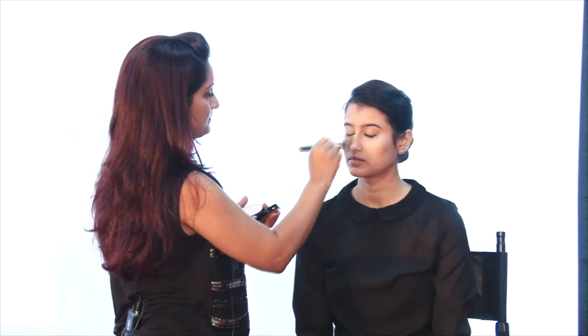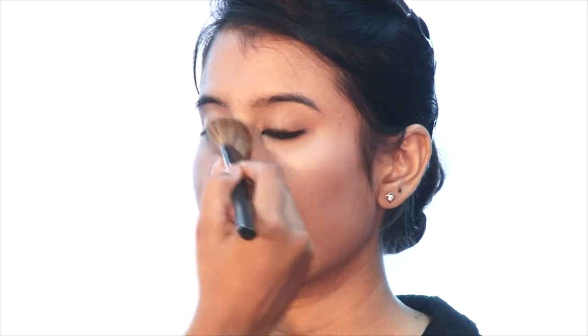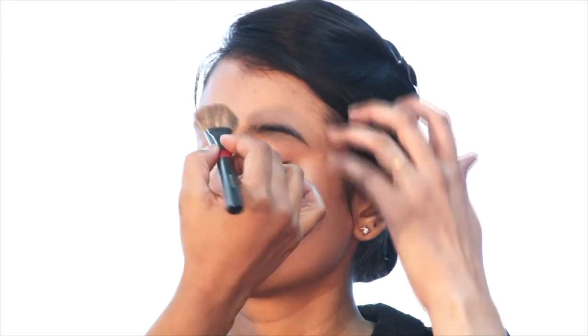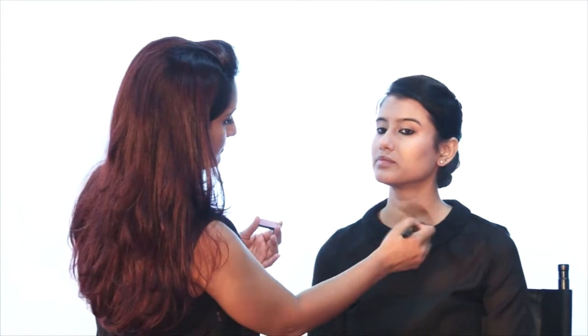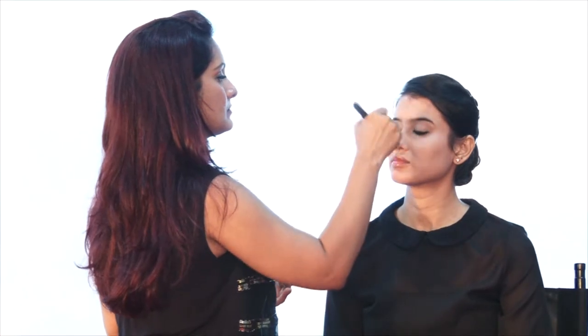I am going to start with the T-zone, and then whatever is left on the brush I am just going to buff it around the skin. This is one of the fastest selling compacts across a lot of countries and it has been around since 1953. Still very popular with women — they love the formula, and that's the reason we haven't changed it. We have come out with new packaging in gold colour — the Cream Puff pressed powder.